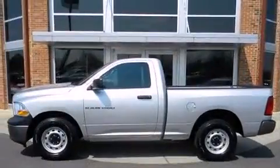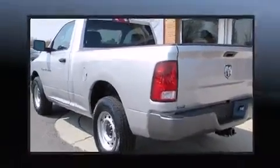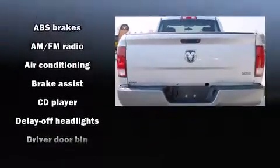Top features include air conditioning, delay-off headlights, a tachometer, variably intermittent wipers, a rear-step bumper, a front bench seat, and much more.